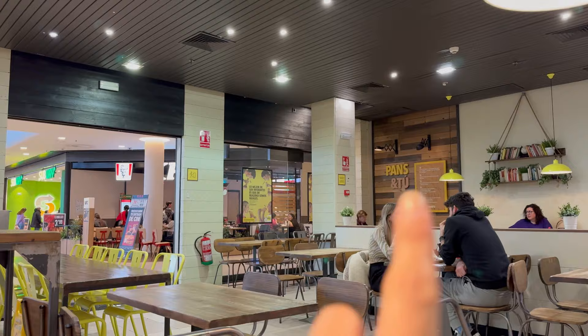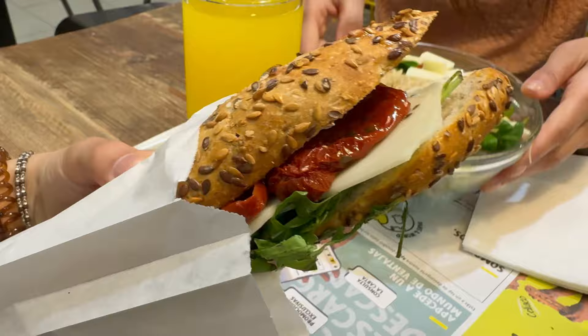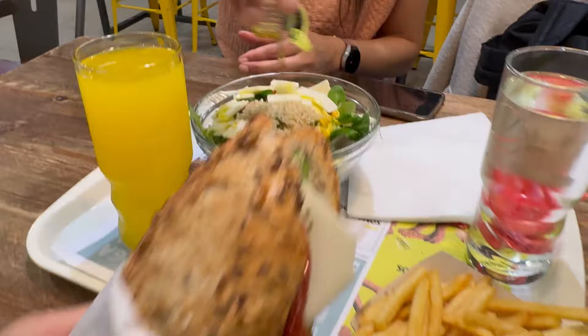Here's our lunch - we've come to this place called Pans and Two, it's in the shopping centre. We've got some salad, some chips and I got a baguette. I got a baguette with sundried tomatoes, pesto, rocket and vegan cheese. Mum got a salad with grilled peppers, rocket, lettuce, sweetcorn, quinoa and cheese as well. Yum, and chips!